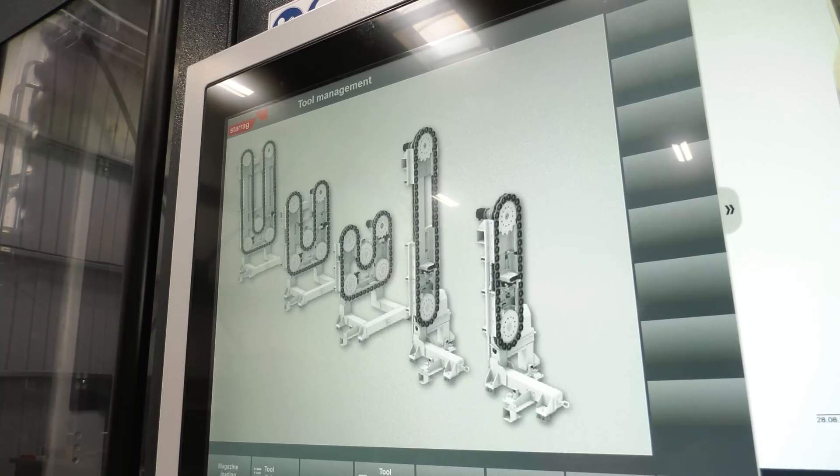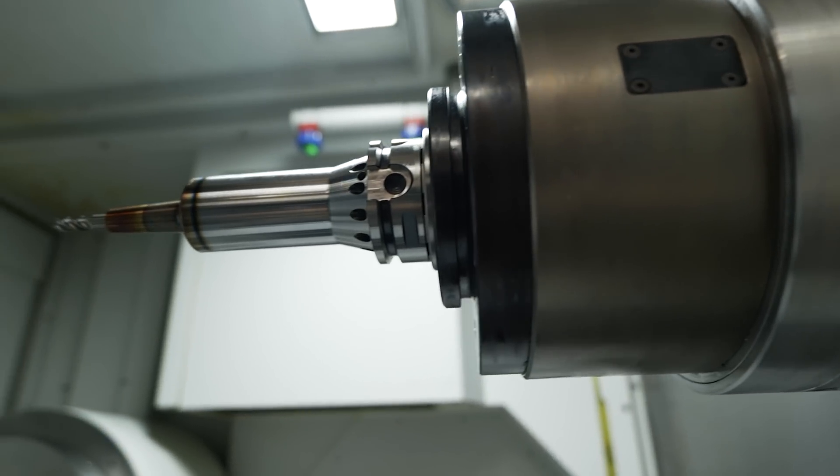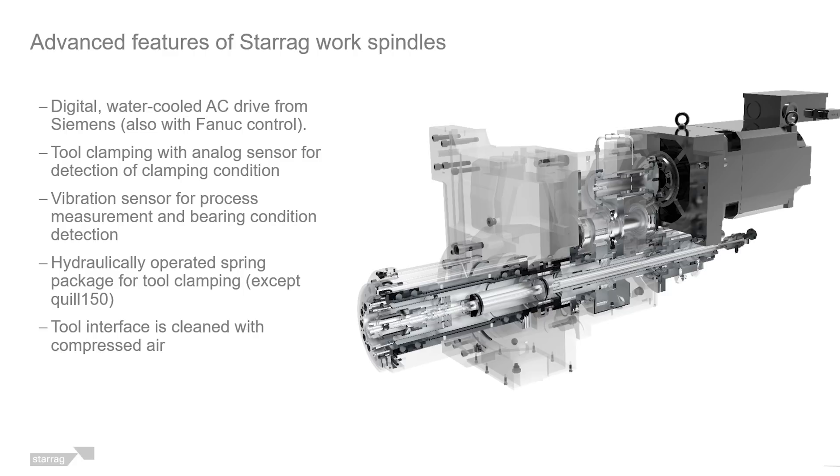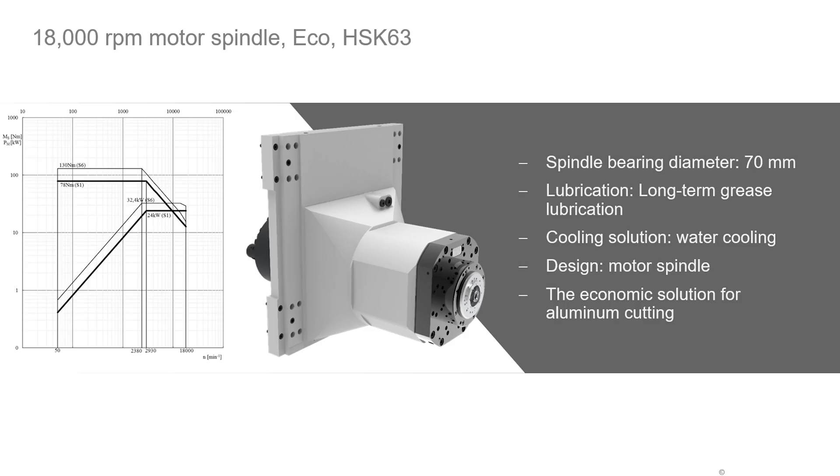The machines are all horizontal spindle configuration, 4 or 5 axis table groups, very heavy duty trunnion table, or a series of different spindle options — heavy duty, high torque, high power gear spindles up to motor spindles with speeds of up to 30,000 revs, or a U-axis cross slide in the spindle for facing or an extending traversing quill side spindle for deep boring.